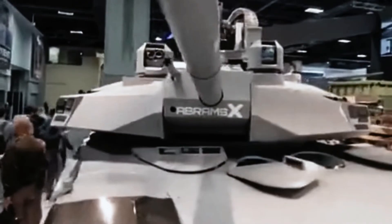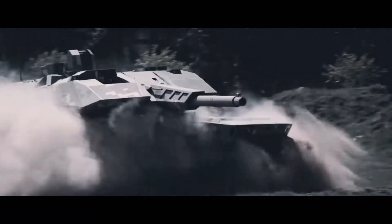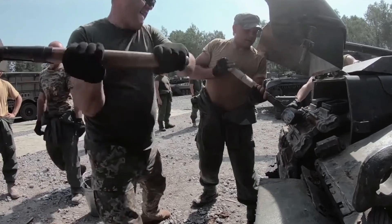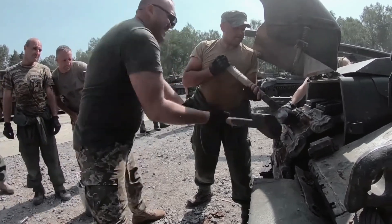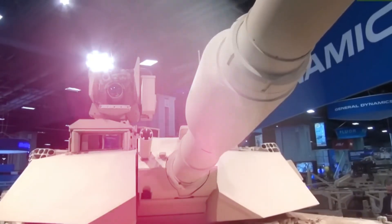Many of these technologies are built into the Abrams X, senior GDLS weapons developers say, introducing new generations of combat possibilities. The same is true for the Stryker X demonstrator, which GDLS also recently unveiled.